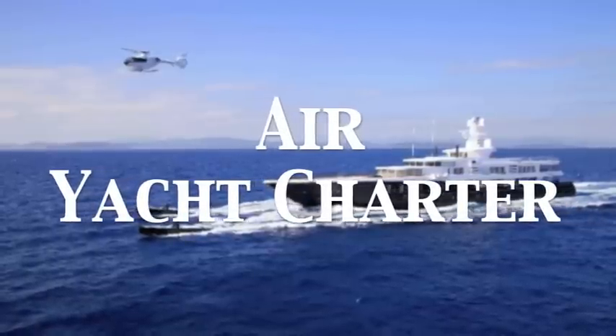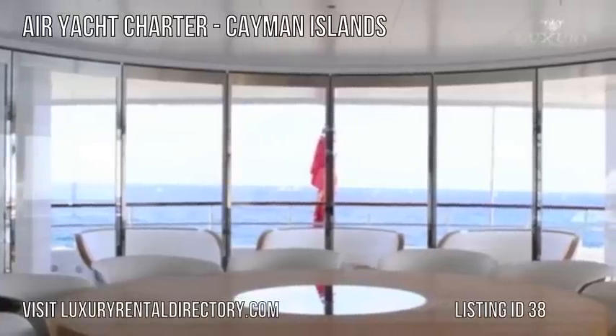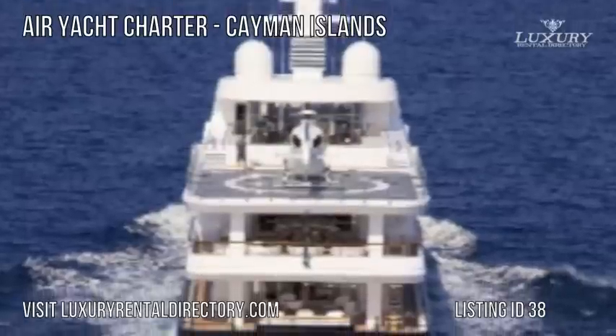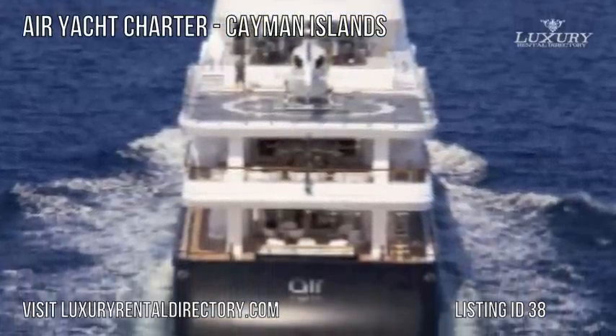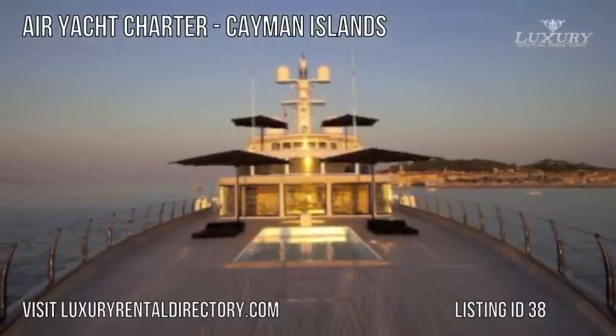Air Yacht Charter. In the waters of the Cayman Islands, Yacht Charter Air is one of the most modern and luxurious yachts in the region. At 81 meters long, or 265.7 feet, and with a beam of 11.6 meters, she is the largest feedship available for charter.